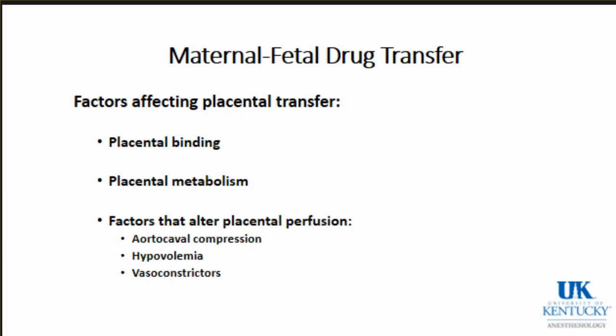Placental binding is also a factor - some drugs bind within the placenta and some are significantly metabolized there. For instance, glucose and oxygen are used or metabolized within the placenta itself, so not all maternal oxygen crosses to the baby. Anything that alters placental perfusion - making mom hypotensive, hypovolemia, aortocaval compression, or vasoconstrictors on board - can all alter placental perfusion.